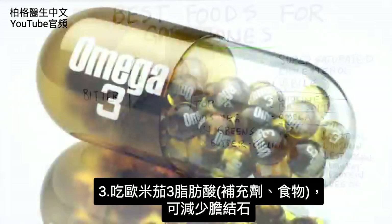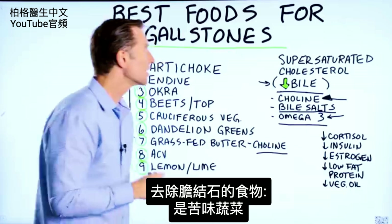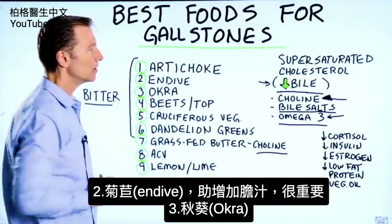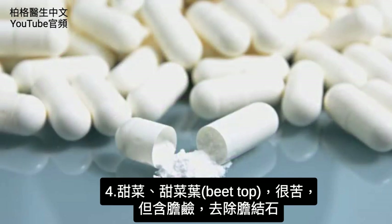Omega-3 fatty acids as a supplement or in certain foods can help reduce the risk of stones. The foods that can help reduce gallstones would be the bitter vegetables. Artichoke is at the top of the list — it helps your body make more bile. Endive is very important in increasing bile production. Okra. Beets and beet tops — very bitter, but they also have other things like choline that can help reduce the risk of getting gallstones.